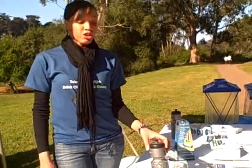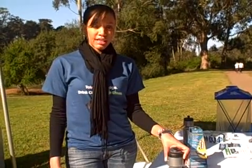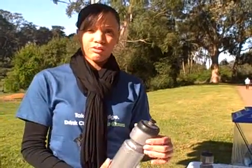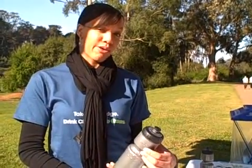Clear2Go is a new product out. It's a portable, reusable water bottle that has a replaceable filter. So it filters from any water source — sink, water fountain, any tap water source. It filters up to 100 gallons of water, and one Clear2Go is the equivalent of 757 water bottles.